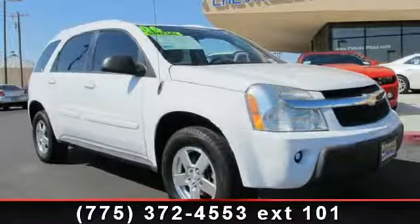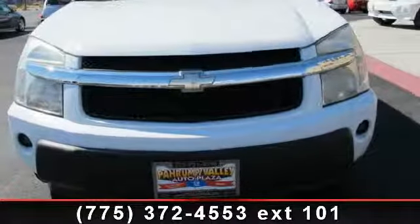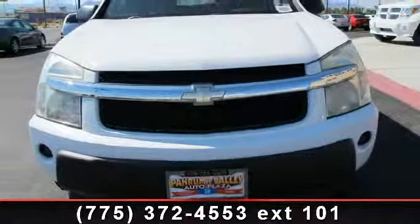Check out this 2005 Chevrolet Equinox. This vehicle comes with a reliable 6-cylinder engine,